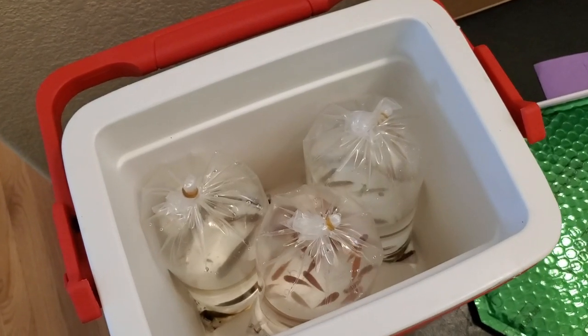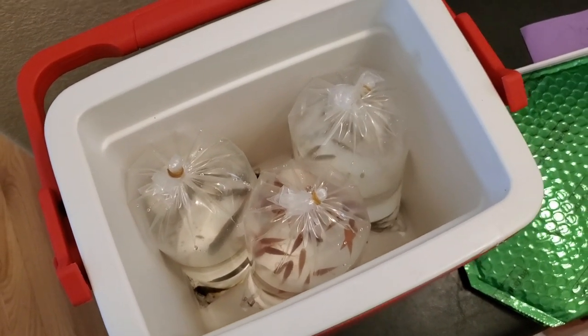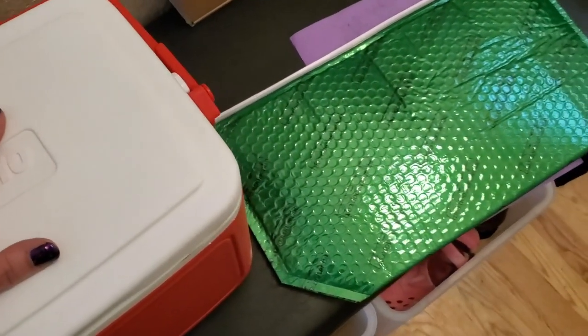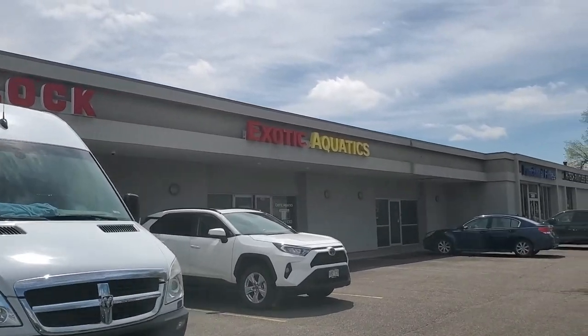All my little fishy babies are packaged up — it is time to get on the road. I've got my little insulated box, as well as the free Aquarium Co-op insulation bag in case I buy anything frozen. Here we are at Exotic Aquatics — I'm gonna head on in and trade in some fish.